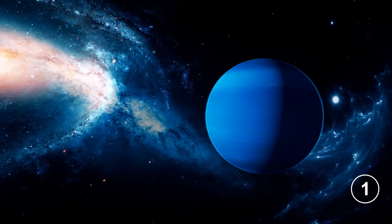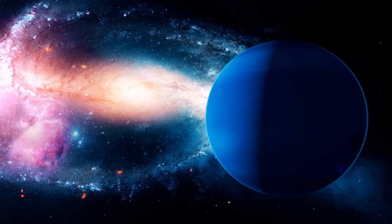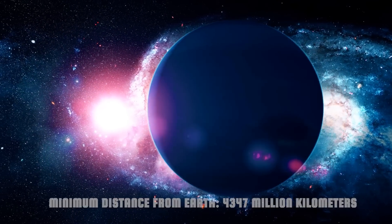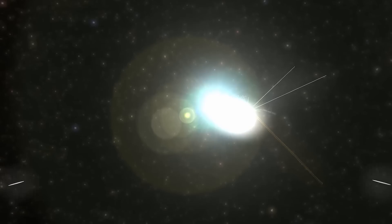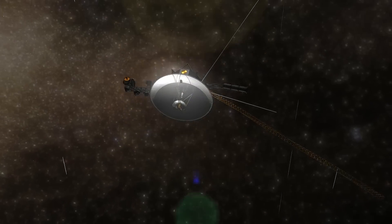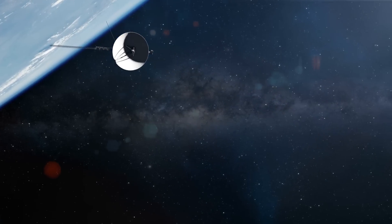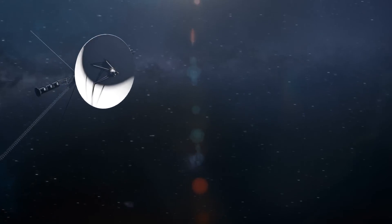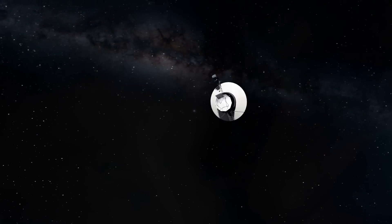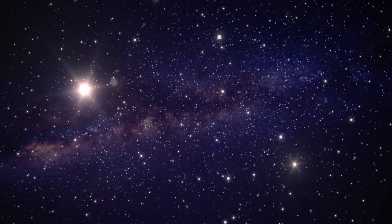Number 1: Neptune. Distance from the Sun: 4,500 million kilometers. Minimum distance from Earth: 4,347 million kilometers. The last planet in the solar system has also been reached so far by only one probe — the legendary Voyager 2 — which, after its encounter with Uranus, flew over Neptune in 1989, taking 12.5 years for the entire journey from Earth. Without the gravitational assists, following Hohmann's orbit, the journey would have taken more than 30 years.